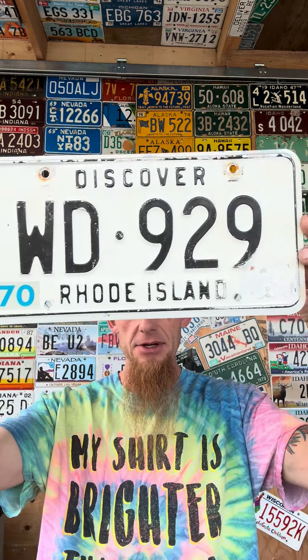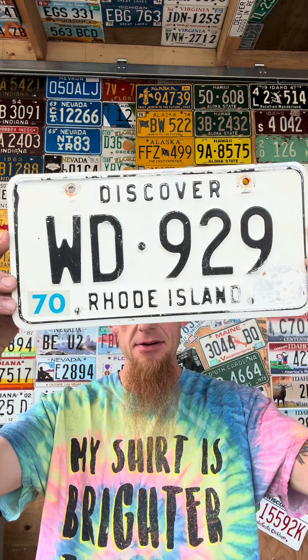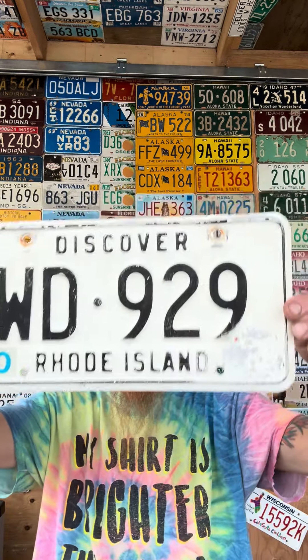What do you guys think this one is? I think it's pretty cool — white and black. Discover Rhode Island, 1970. WD929, black on white. Rhode Island — you just don't see those.